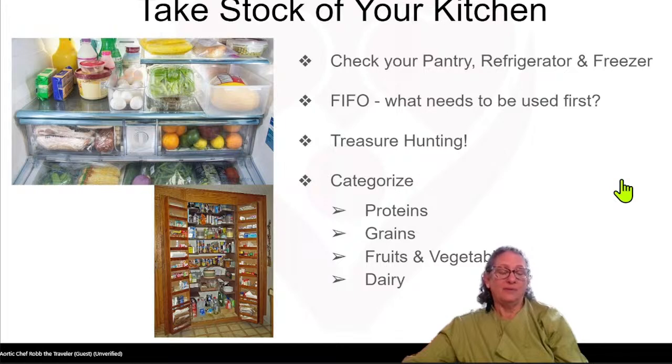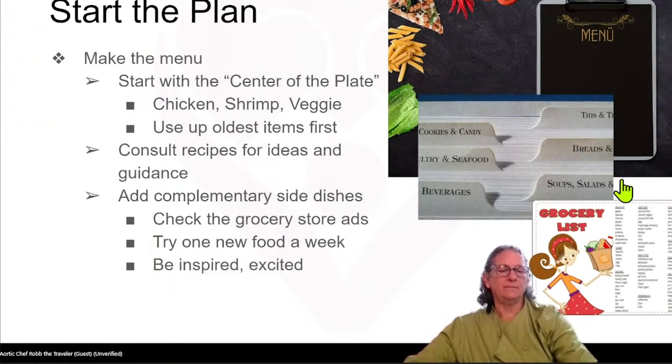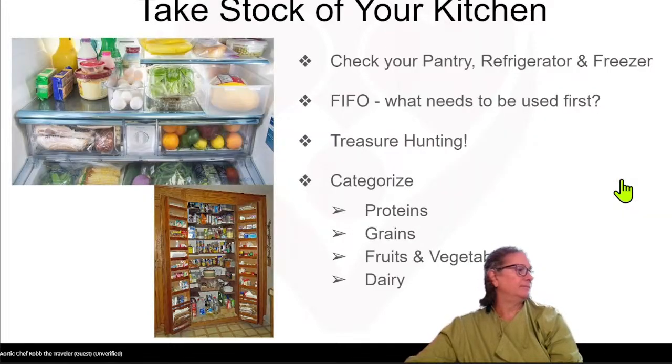If you put the date on it — just the month and the year — you'll know when to use it. If it hasn't thawed or re-frozen, some things can still be eaten in a year, but it's usually six months. You want to try to rotate every six months, especially with home freezers, because they're not as cold as commercial freezers. Categorize your groups when writing your list: proteins, grains, lentils, fruits and vegetables — either fresh, canned, or frozen — and dairy.